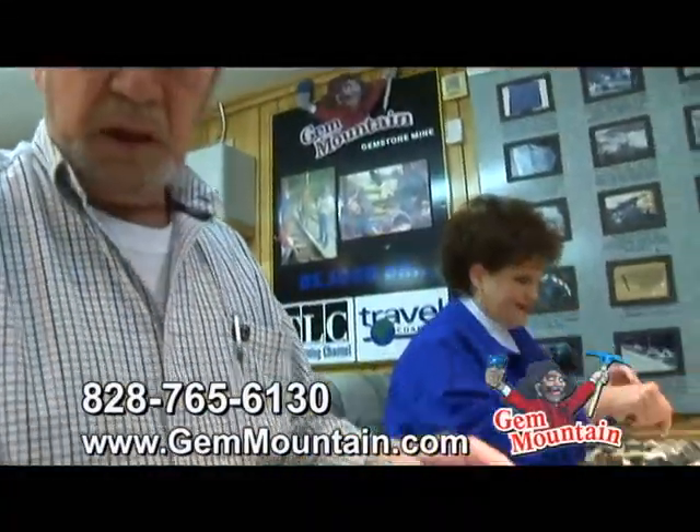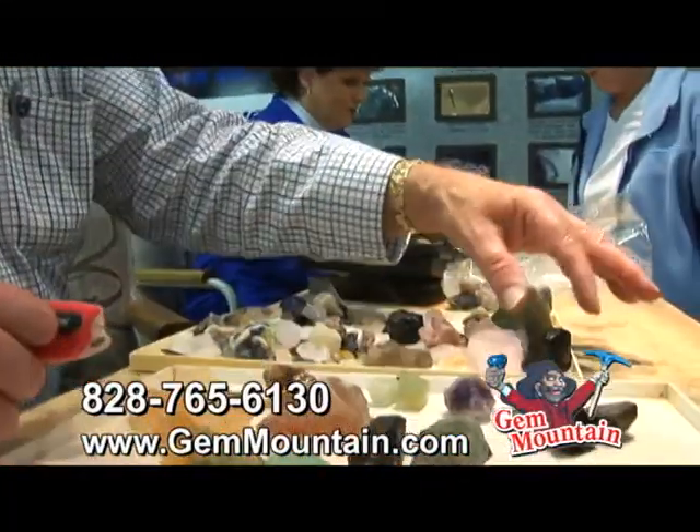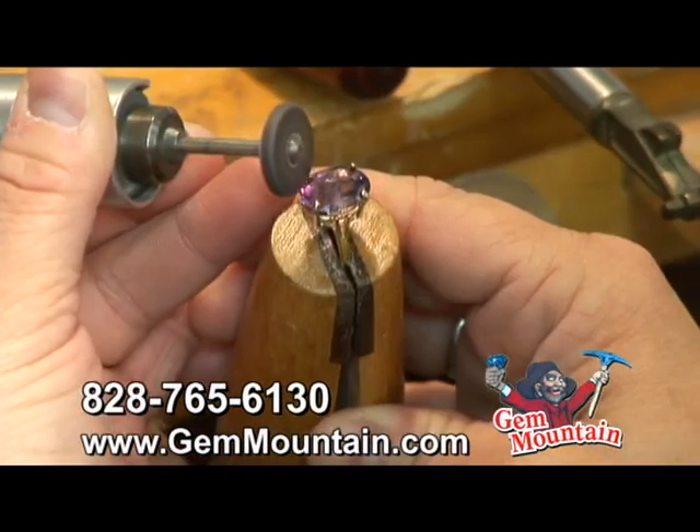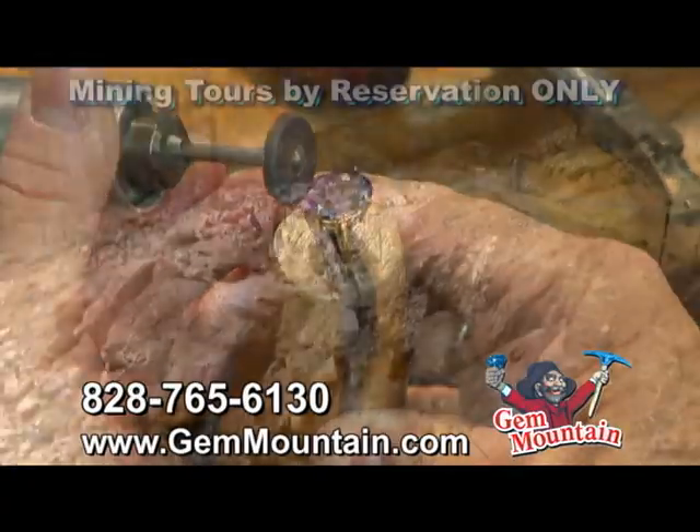After your discoveries are made, your stones will be inspected free of charge. You also have the option of having your treasured gemstones cut and made into jewelry by qualified gem cutters.